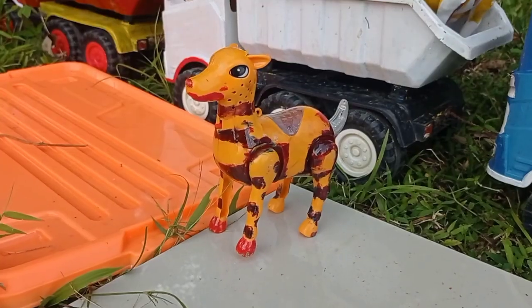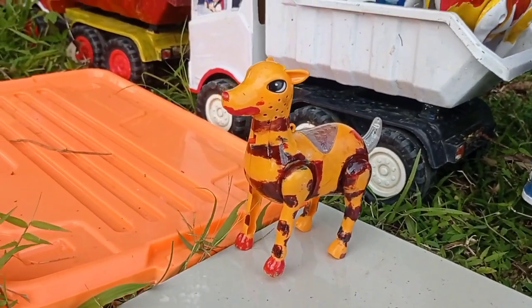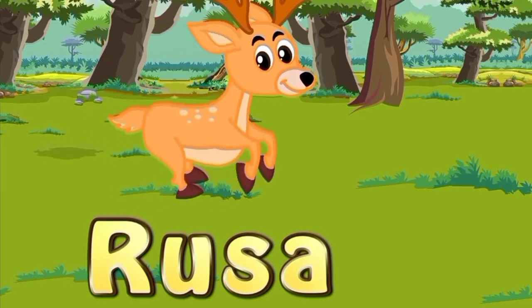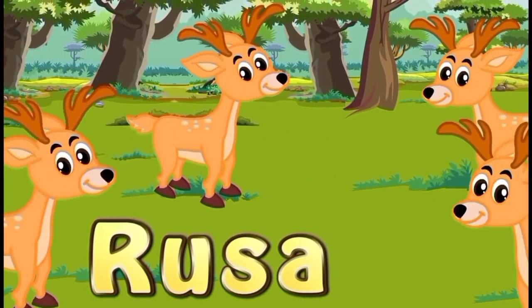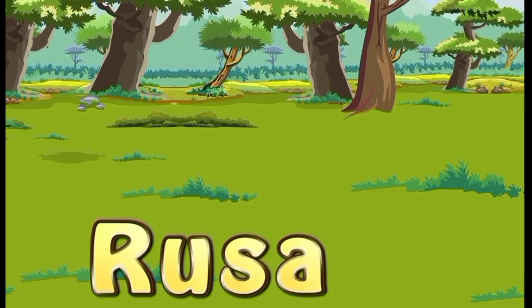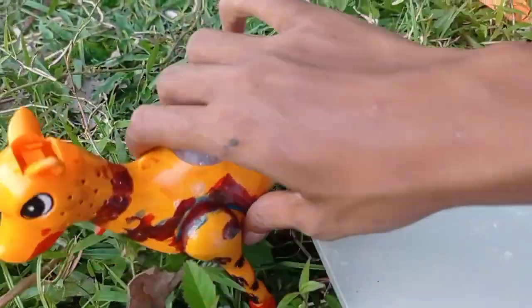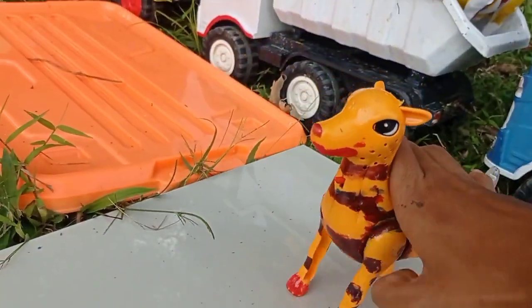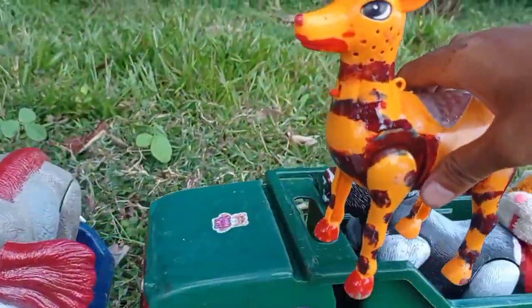Wih wow lihat teman! Dan di sini juga ada rusa yang lucu sekali. Wow wih, pari dengan kencangnya rusanya! Kita angkut ke dalam mobil, teruk teman, biar tidak kabur, wih!